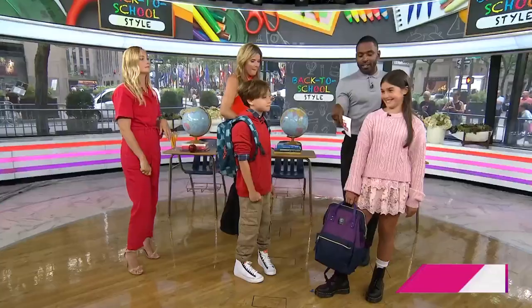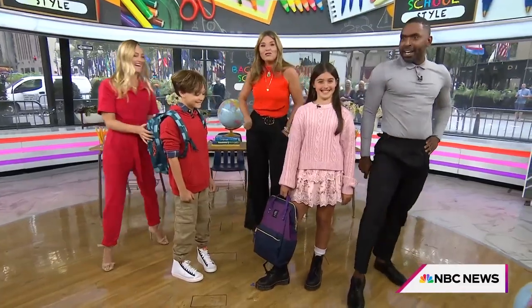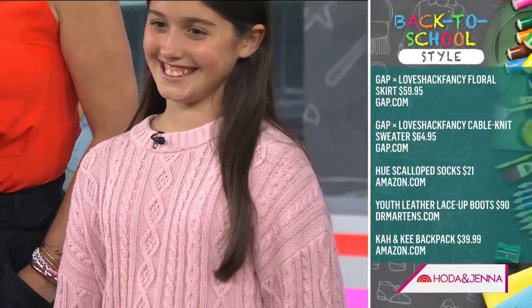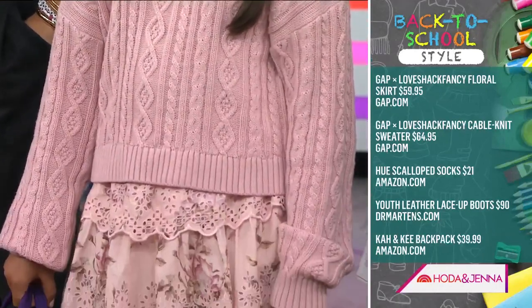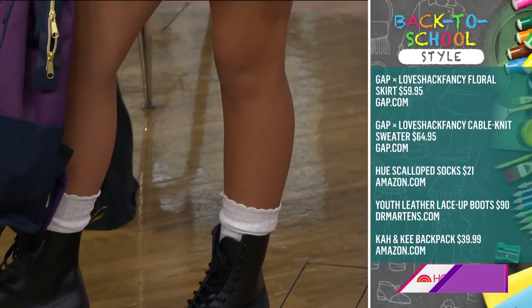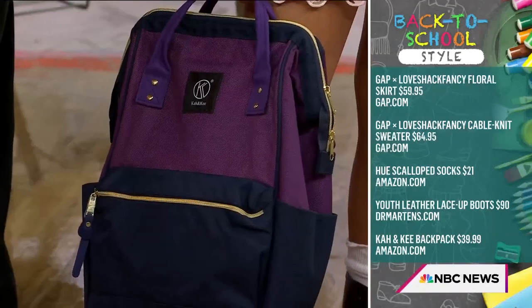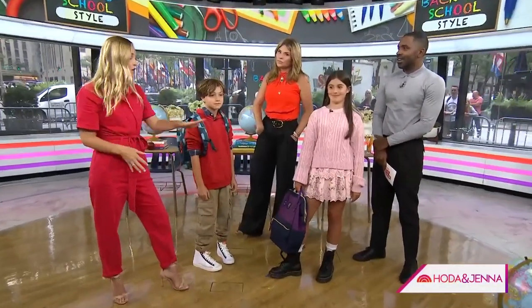Can y'all just look at Celia serving all this attitude? Celia is like, I'm feeling it. What is she rocking besides that attitude? It's another classic back-to-school brand: Gap. And this is the new Love Shack Fancy collab — that's going to sell out in an instant, so get on it and buy it right now. I love a skirt with a sweater. You can mix it with jeans or leggings, wear it together or take it apart. Cute little backpack too.